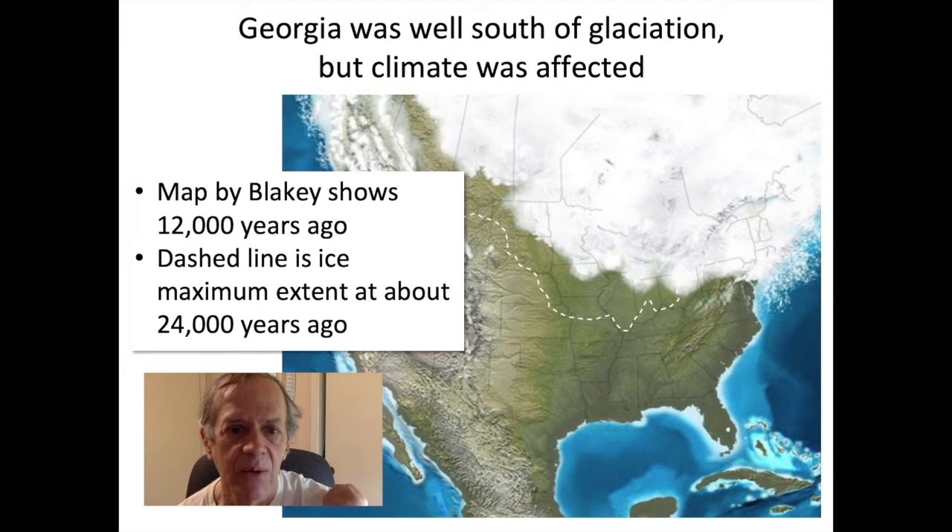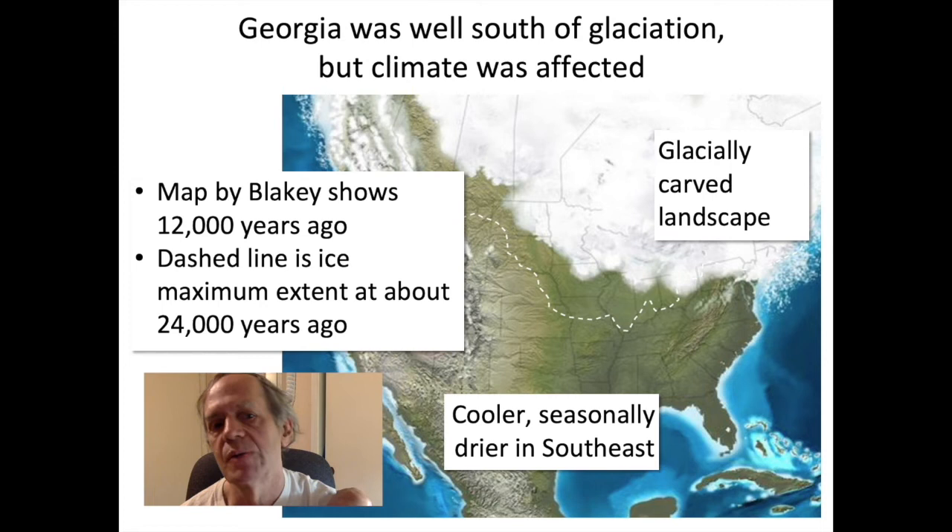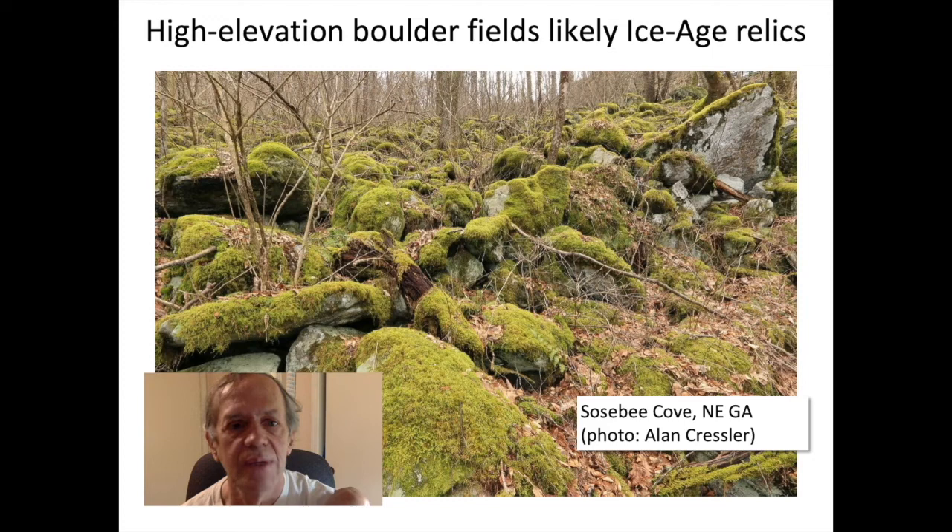The Ohio and Missouri rivers' positions are not a coincidence — the weight of the glacier depressed the landscape, causing those low places where water drained. Georgia's climate was affected as well. Because of the proximity of the continental glacier, we had seasonally drier weather in the southeast and cooler temperatures. We think there may have been permafrost at higher elevations, even in Georgia. The rocks tended to break up and form boulder fields that you can find in the Georgia mountains.